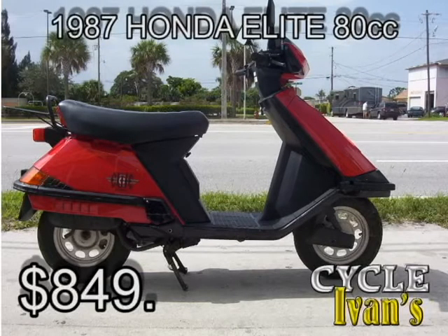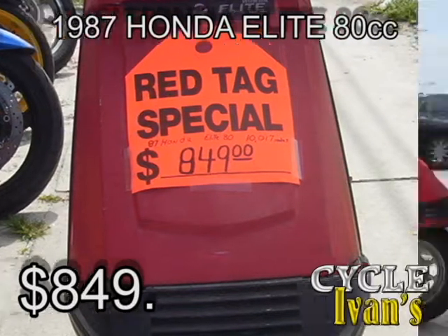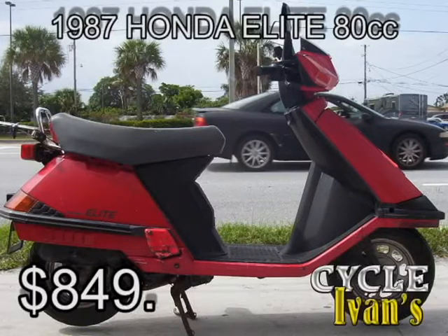Take a look at this — we have two of these. It's a 1987 red Honda Elite 80 cc. It's got about 10,000 miles on it and has a luggage rack. You can take this scooter home for only $849.